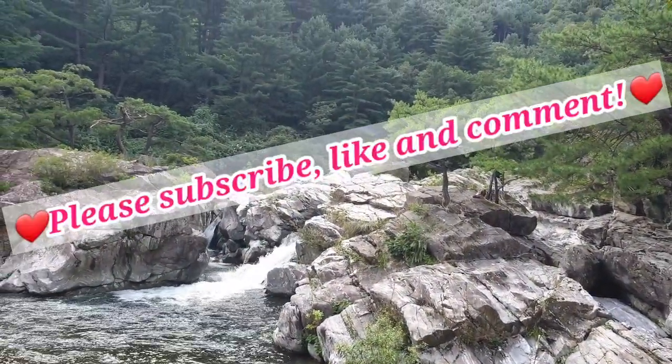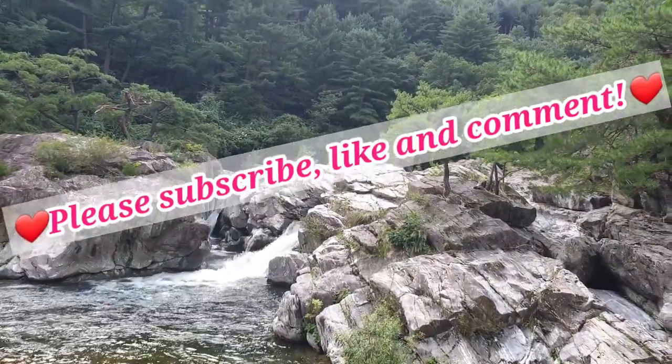Thanks for watching. Please subscribe, like, and comment.